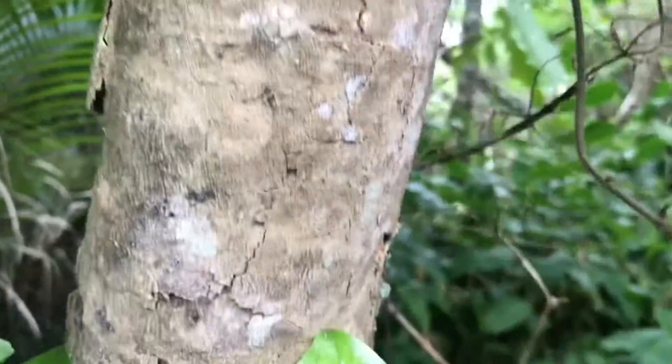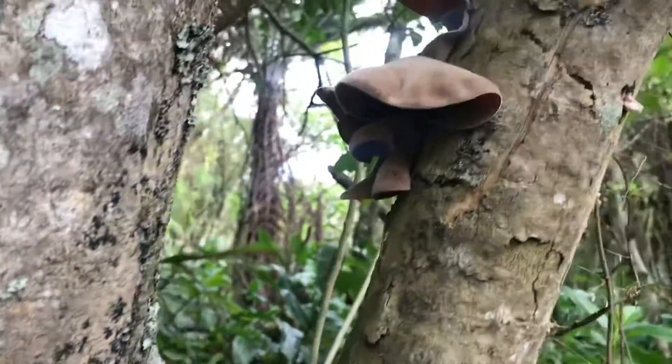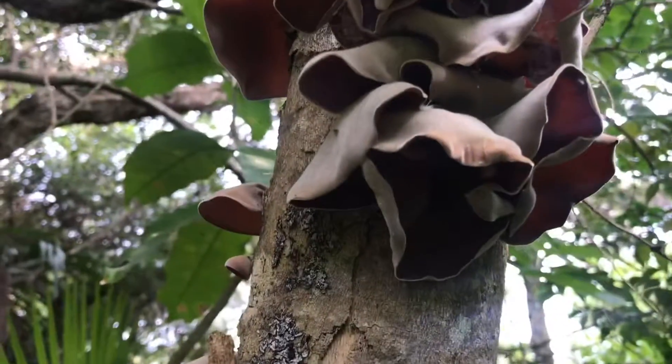It starts out quite tiny and it can change color as well, going to a grayer color. I'm going to take some of this home and dry it out.